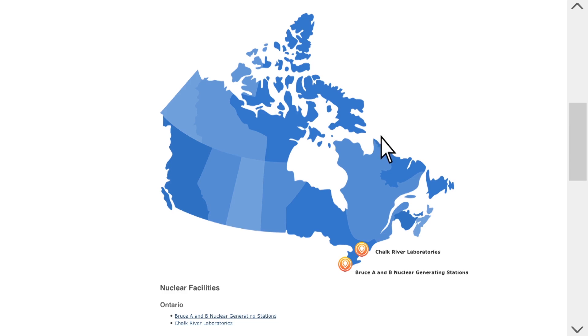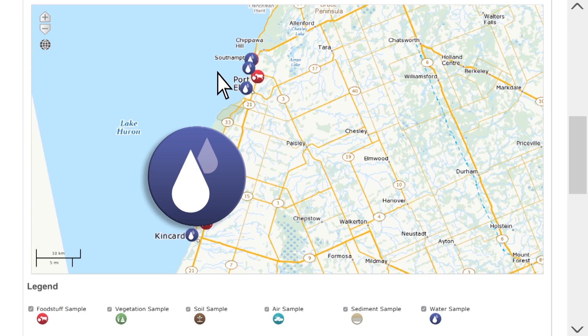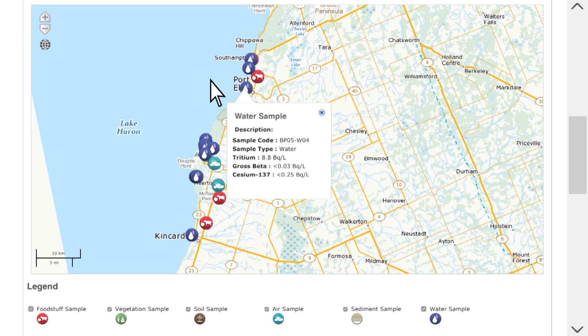Click on the facility you are interested in. The map that pops up has icons that show you what type of sample was taken. For instance, the droplet indicates water and the cloud represents air. When you click on the icon, you get an immediate snapshot of the results.